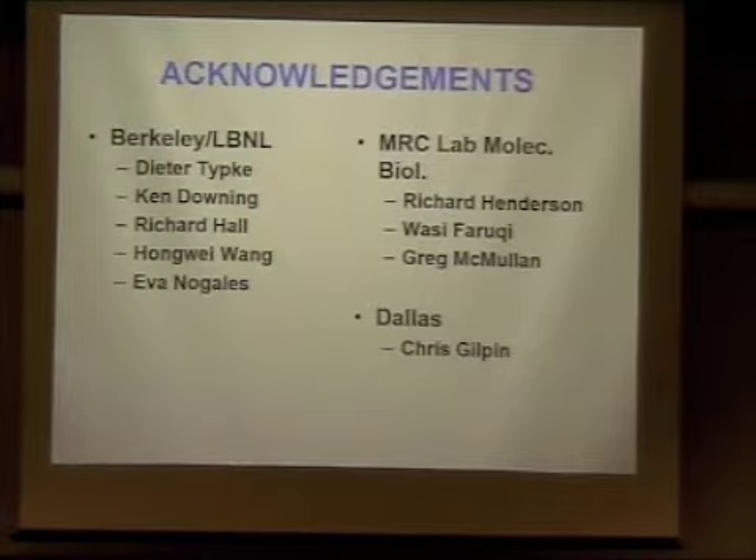Thank you to all my colleagues who participated in different aspects of what I've gone over — Peter, Ken Hall, the post-doc I mentioned, Hongwei Guang, who helped pursue some of the experiments I was doing together with Richard Henderson when I came back, though we eventually abandoned them. Also Richard Henderson at MRC, who is the detector specialist, along with the computer support team. Chris Gilton helped with the experiments.